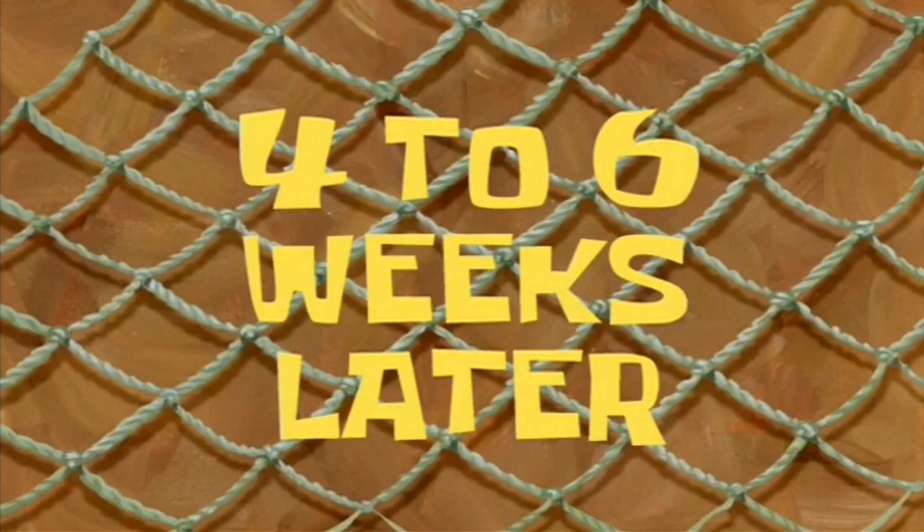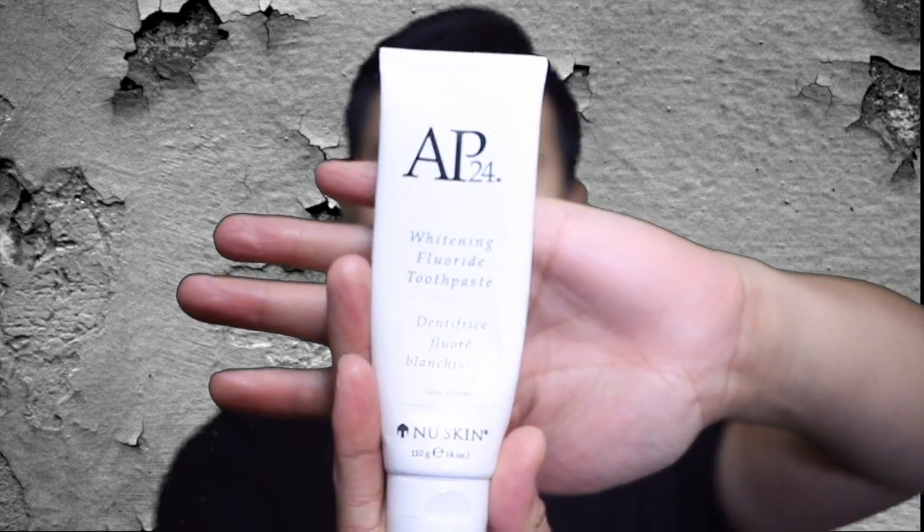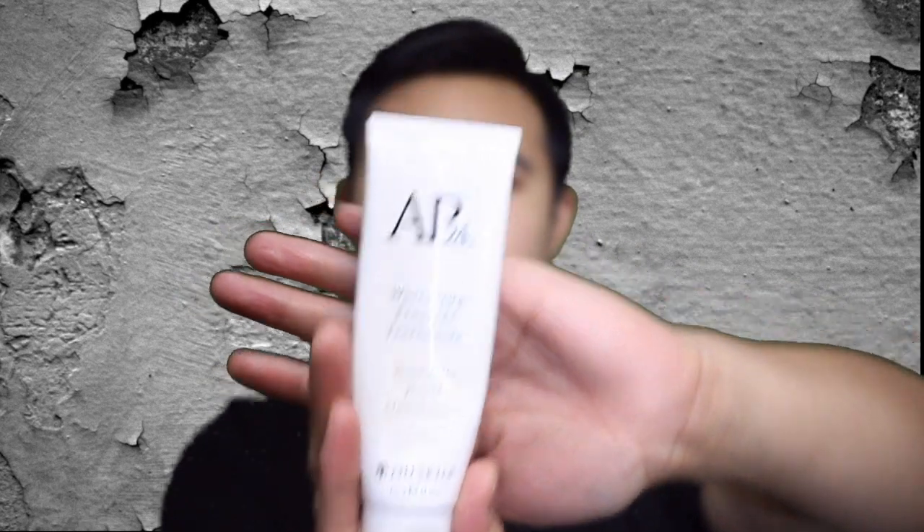3 to 6 weeks later. Alright, so it's been 6 weeks now. I've already finished this tube of the AP24 from New Skin. And all I can say is that I am very satisfied with the toothpaste. As you can see, my teeth has improved a few shades lighter. And I like the minty, fresh, and the vanilla hint that is left in your mouth after every brush.